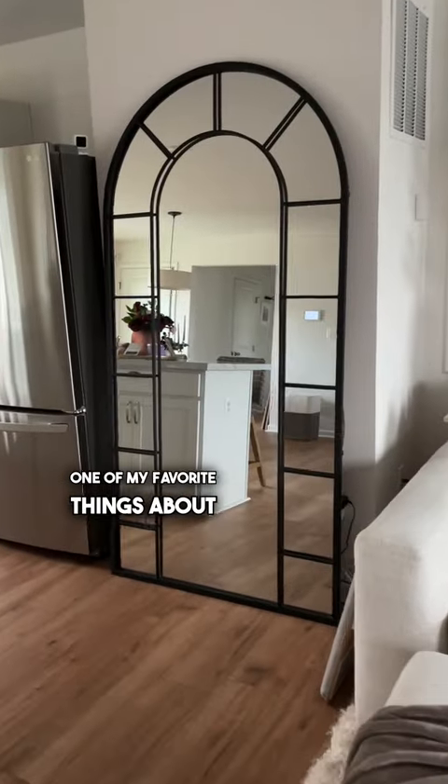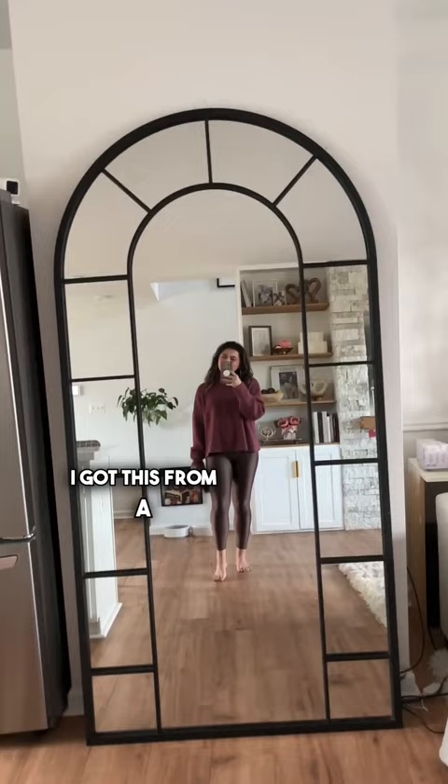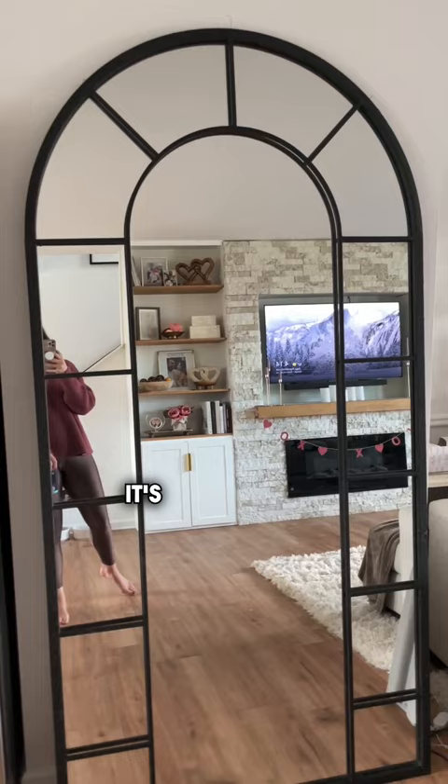One of my favorite things about our home is this oversized art mirror. I got this from a local store here in town, but I did find it online as well. And I do think while it's pricey, it is 100% worth it — for our builder grade home it totally makes it look like an expensive home.